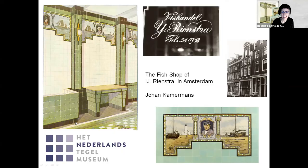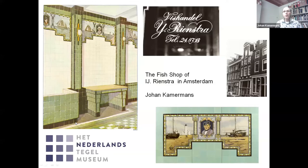Thank you, Rosario, for your kind introduction. For nearly 70 years, the centre of Amsterdam, near the bustling Rembrandtplein, featured the sea and river fish shop of the Rienstra family — a striking shop, not least because of a series of ten large tile pictures with images of fishing, fish markets and fishermen, all in a colourful, ornamental border.